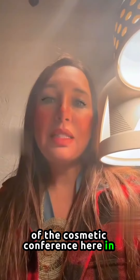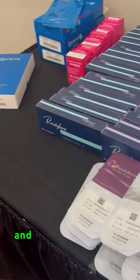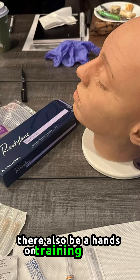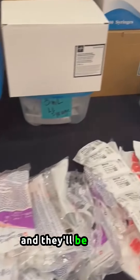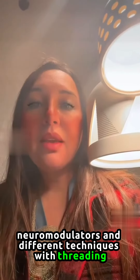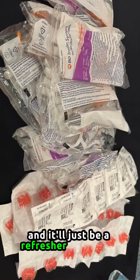This is day one of the cosmetic conference here in Scottsdale, Arizona, by the American Academy of Dermatology, and we're with some of the world leaders. Today we'll be going over the anatomy of the upper and lower face. There'll also be a hands-on training session, going over fillers, neuromodulators, and different techniques with threading, as a refresher of overall tools.